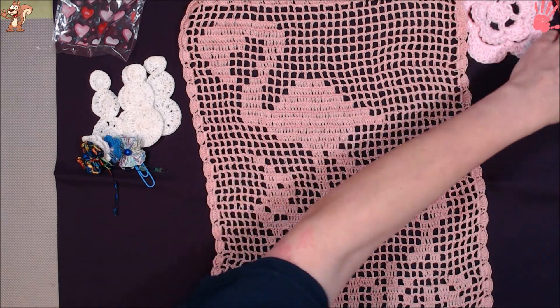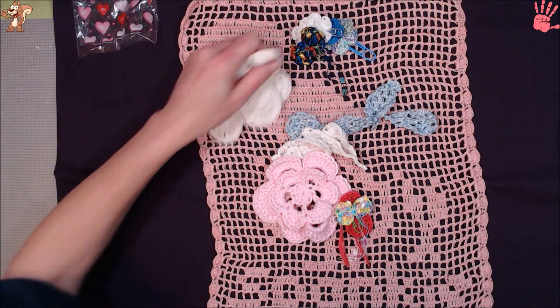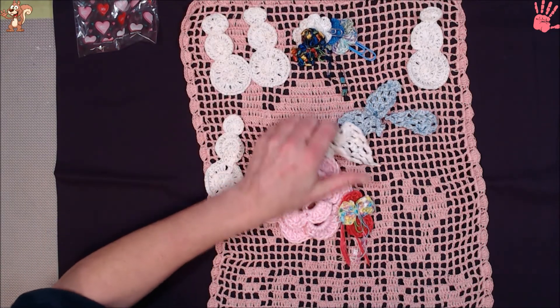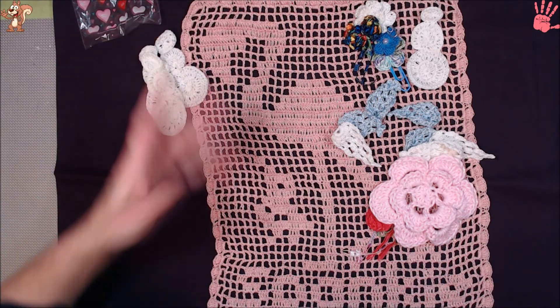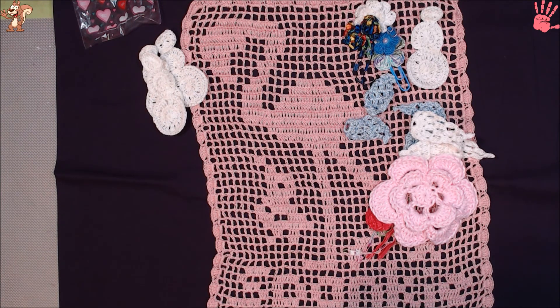Thank you so much, sweetheart, for thinking of us. Wait till I show Squirrel — he's going to be like, whoa. He gets into everything. He gets excited about stuff because he's never been up close and personal with this type of stuff. It's cool watching him get excited about different things. So thank you again, sweetheart, for thinking of us and spending time watching our videos. I'll be sure we say hi randomly just in case you are watching. Thank you again and I love it — I'm excited. I'm going to take a picture and show my mama. Thank you, and I will see you guys in the next video. Bye.